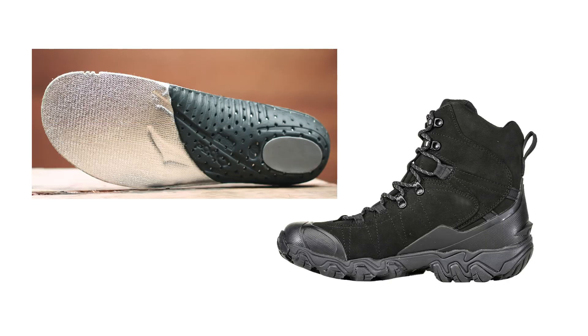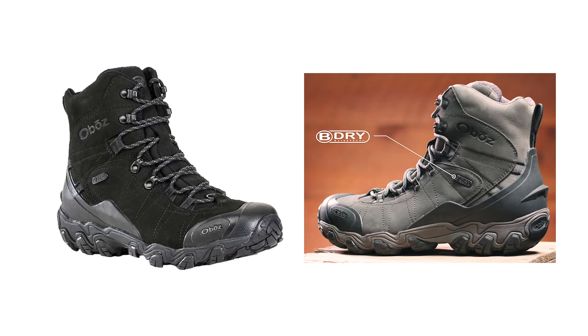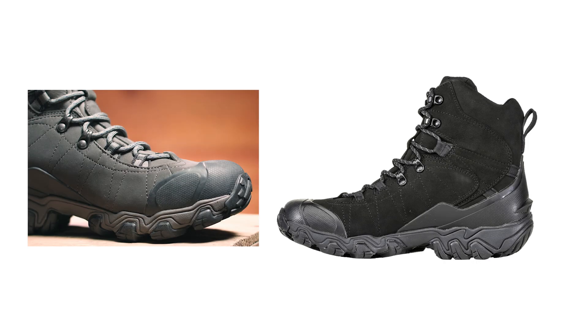Oboz's proprietary insole was designed for a precise fit, with a thermal layer that includes an insulated top sheet and a mylar bottom sheet to keep feet cozy. The improved B-Dry lining adds waterproofing and breathability using eco-friendly materials, durable enough for multi-day backpacking trips. These boots combine comfort, performance, and sustainability, making them a smart investment for outdoor enthusiasts.